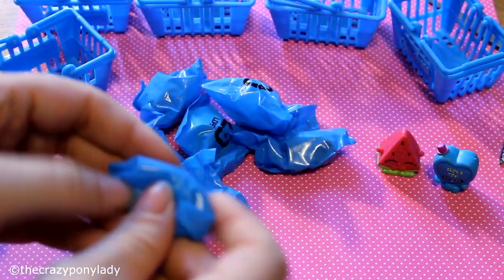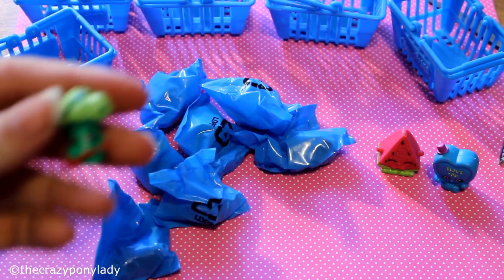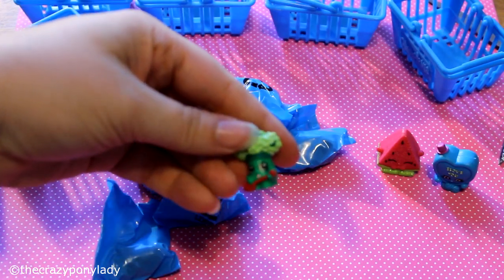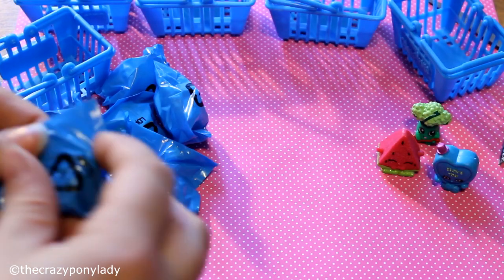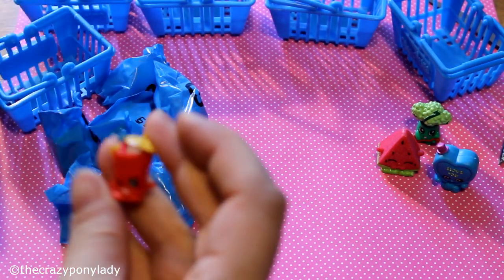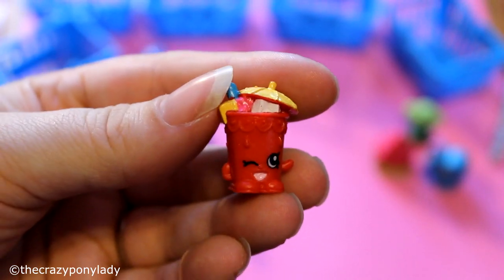Okay, number three — it's exciting! And I got another broccoli. This is my third one of this one — I already have it. And then this one here, I got a little red fruit punch shake!